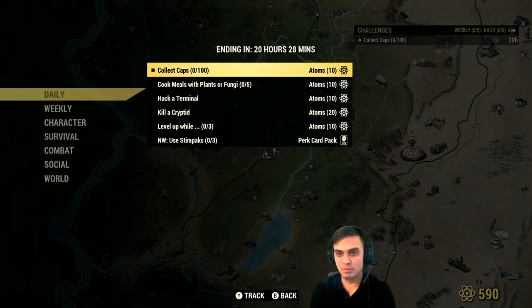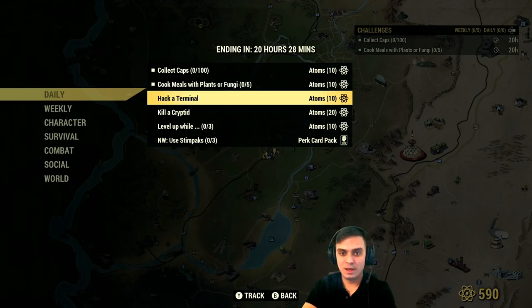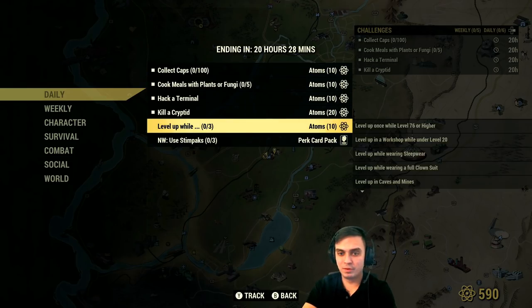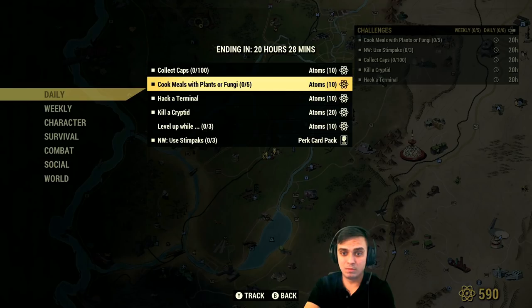Daily challenges: Collect caps — no problem, I'm actually gonna do that right now. Cook meals with plants — that's doable. Hack a terminal. Kill a cryptid — easy. Use three stimpaks in Nuclear Winter — I'm gonna do that. I need those perk cards so I can finally start playing Nuclear Winter with some good cards. I actually got some good ones: Adrenaline, Nerd Rage, although I didn't get more damage for shotgun or heavy weapons. I'm like rank three right now on Xbox. Easy challenges, I'm gonna do them, no problem.